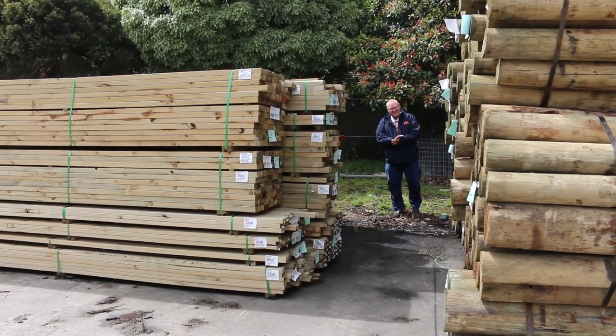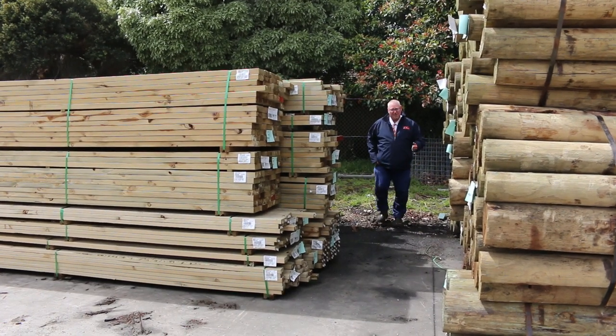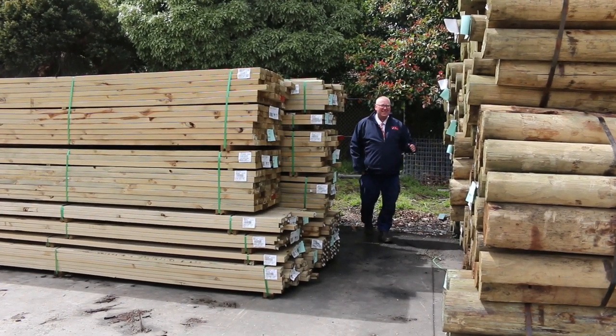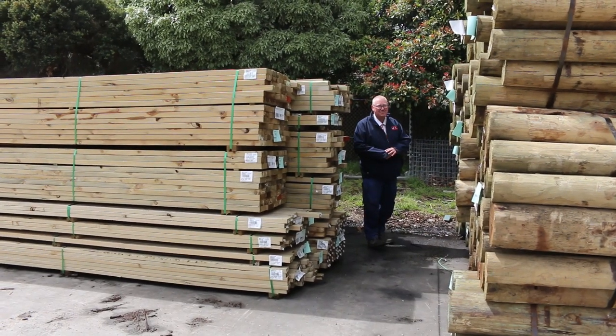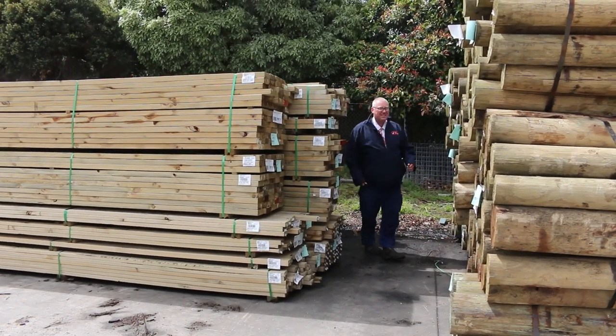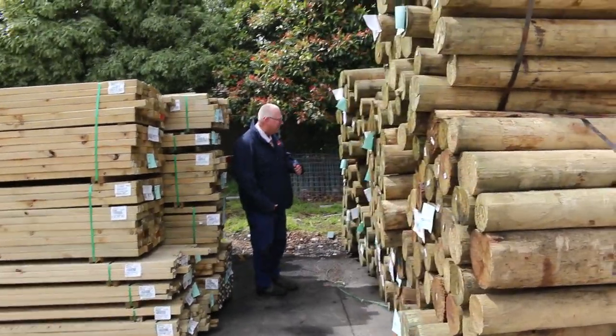Hello! Michael from PowerZ here once again for the Tuesday afternoon preview. Tomorrow's auction is Wednesday the 17th of November 2021 at 10am. Alright guys, heaps to look at this week. Let's go for a walk and check it all out.